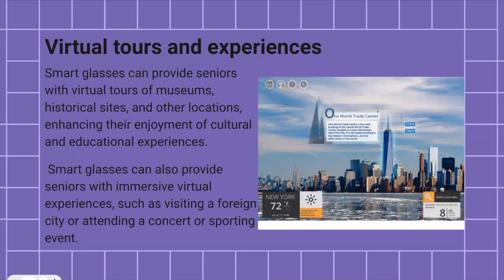One of the best features of smart glasses is the opportunity to go on virtual tours and experiences. They can provide users with virtual tours of museums, historical sites, and many other locations, allowing users to enhance their enjoyment of cultural and educational experiences. They can also provide immersive virtual experiences such as visiting a foreign city or attending a concert, sporting event, or many other things for entertainment.